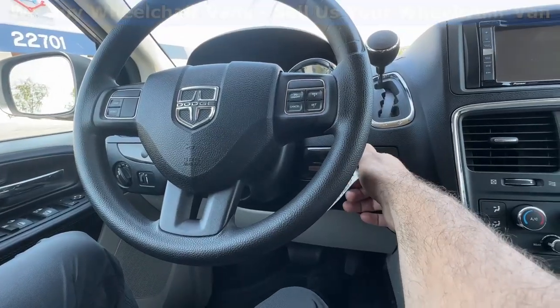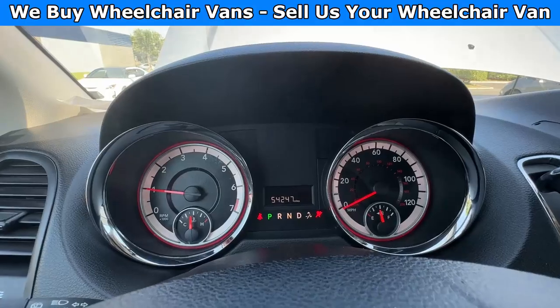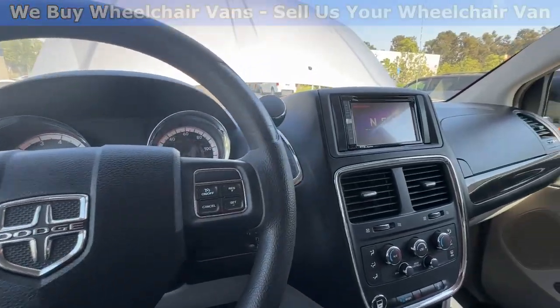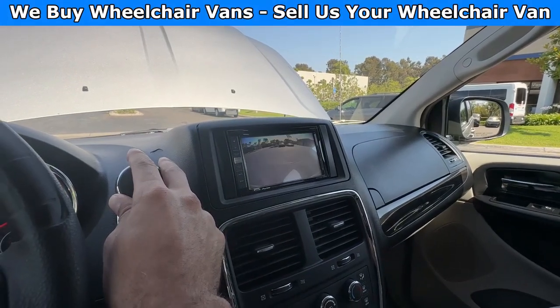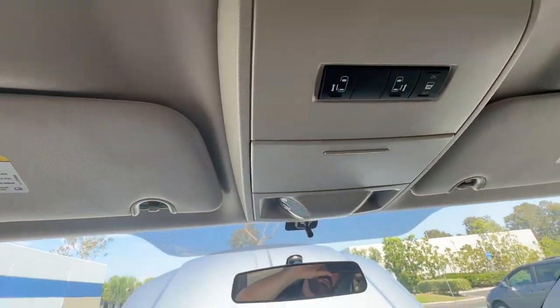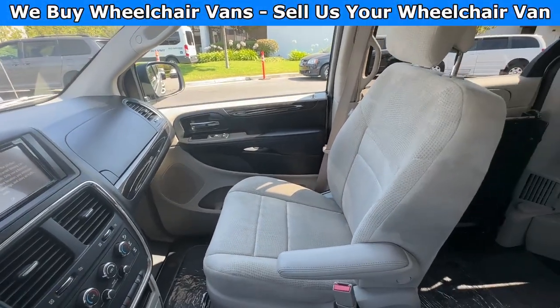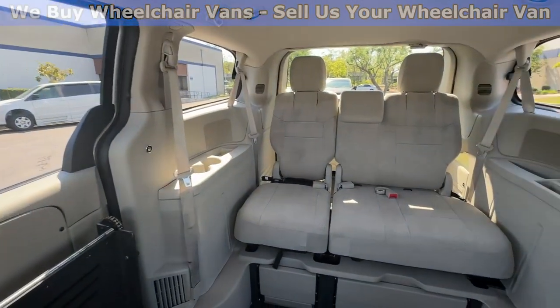Let's go ahead and start up the van. This one here is going to have 54,000 miles and it is going to come with an aftermarket rear camera. Up here, you will have the controls for the automatic doors. Here is the view of the front, and then here is the view of the back.